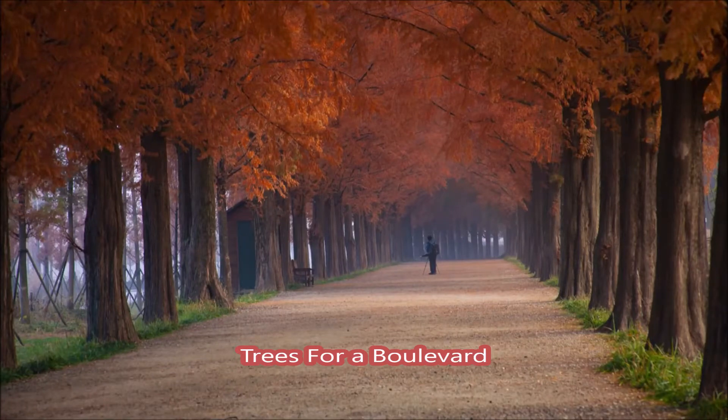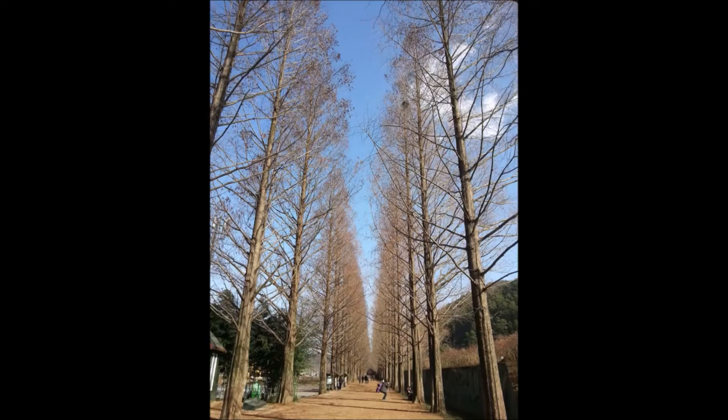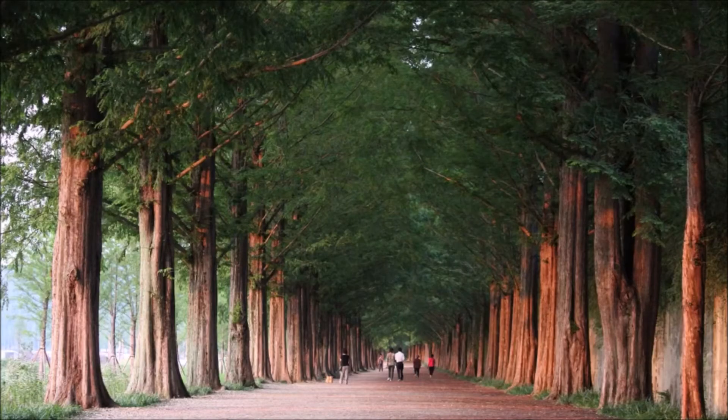This is National Road number 15 in Korea, arguably one of the most beautiful boulevards or roadways in the world. It's lined with a tree called the Metasequoia Glostrobes, or Dawn Redwood.